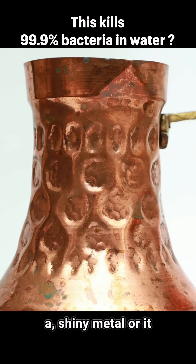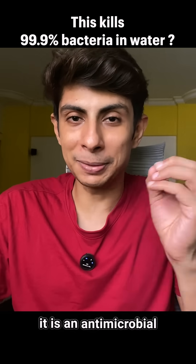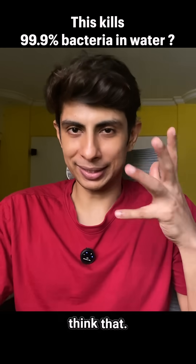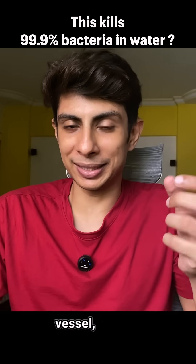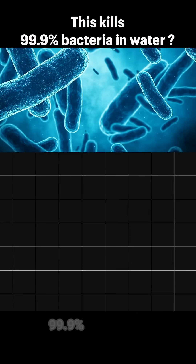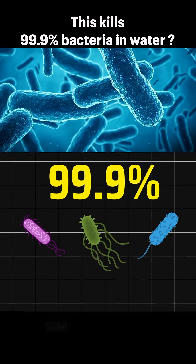And this is copper. Copper isn't just a shiny metal or a vessel where people consume water from — it is an antimicrobial powerhouse. If you consume water from a copper vessel, studies show that it can kill 99.9% of harmful bacteria like E. coli, Salmonella, and even MRSA.